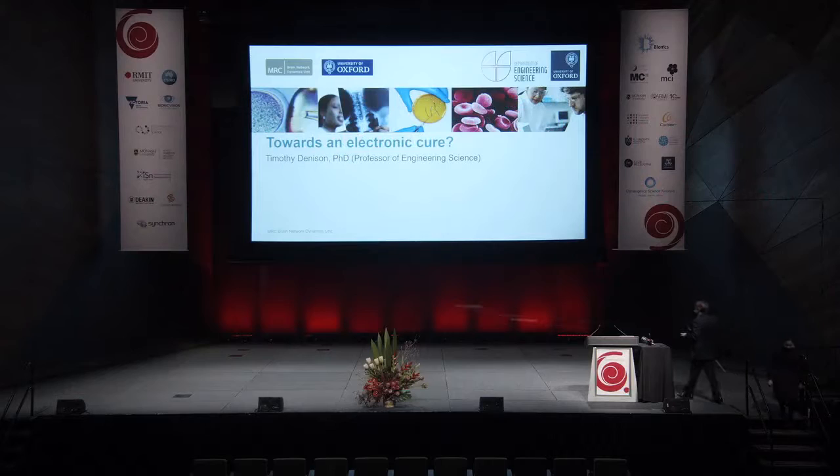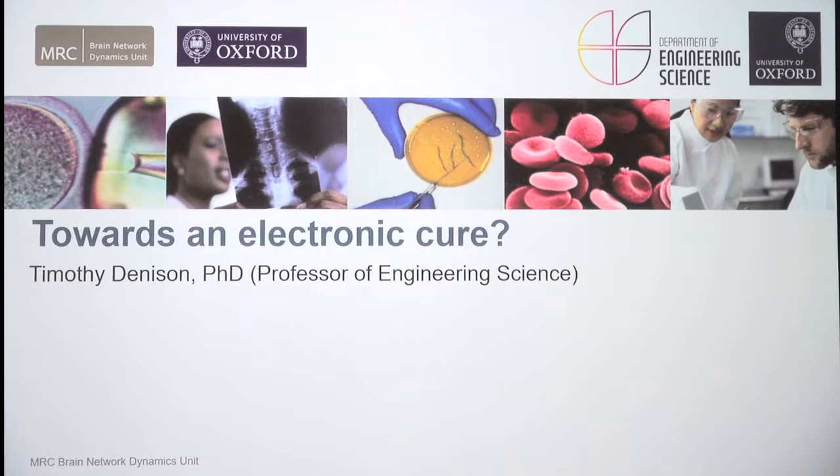Thank you for the introduction. This session is meant to be a bit informal, and so I was going to start out with a high-level overview of some of the ideas we're pursuing in our lab, as well as some of the journeys, so you can get a feeling for my background and seed questions about what it's like to work in science, industry, and academia. To get started, I want to talk a little bit about dynamics, and I need a volunteer.